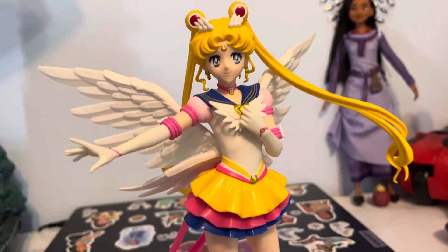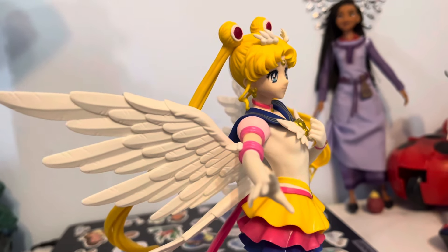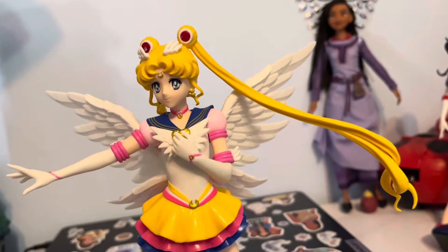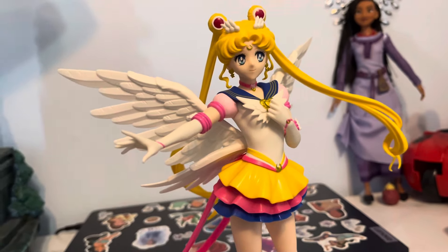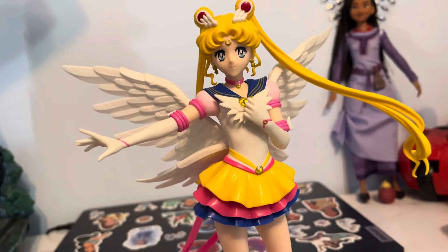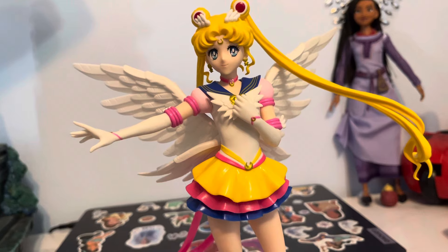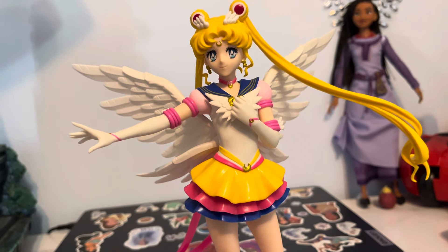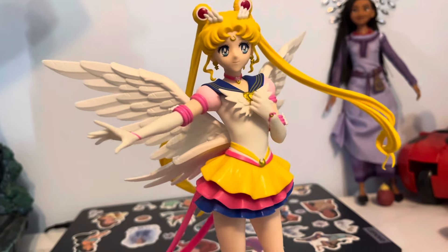At least I got this one, though I've been wanting this one for a little while. Four down, six more to go. Maybe in the next few months or so, I'll probably get Mercury, Venus, Uranus, Pluto, Saturn, and Chibi Moon.